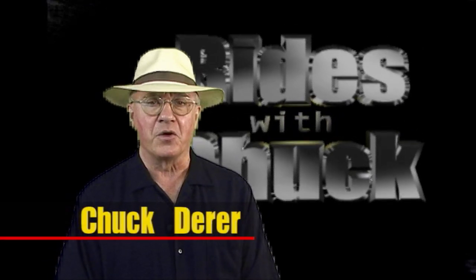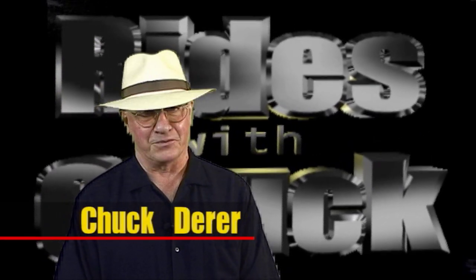Hi, welcome to Rides with Chuck. In this video, we ask the question, what if? Let's talk to an owner, Roy Marginal. Roy, what exactly do we have here?